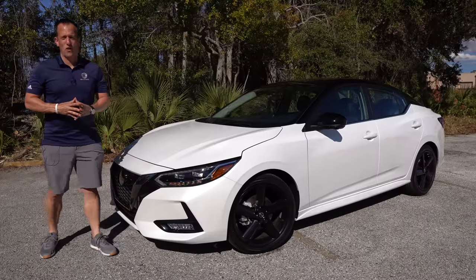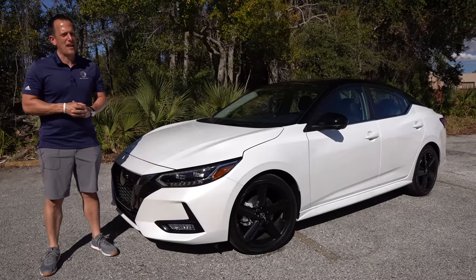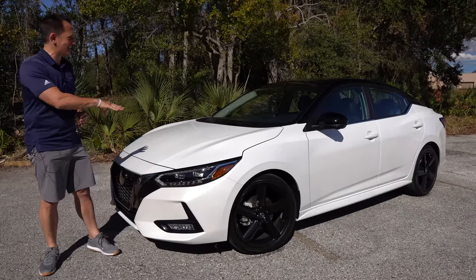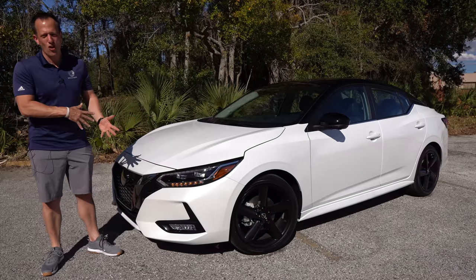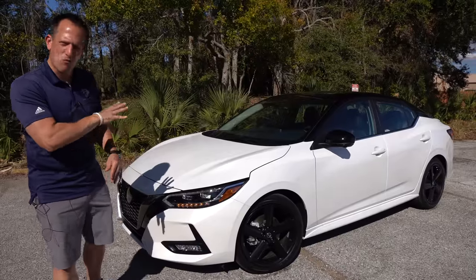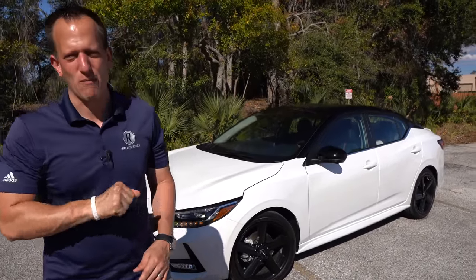Hey guys, what's up? It's Joe Rady from Rady's Rides. I'm here at one of my favorite parking lot locations because we have that compact car from this iconic Japanese brand. This is a 2022 Nissan Sentra. Our particular one is the SR trim. Before we get into our four-door pearlescent white with the blacked-out wheels, let's talk about what's going on here.